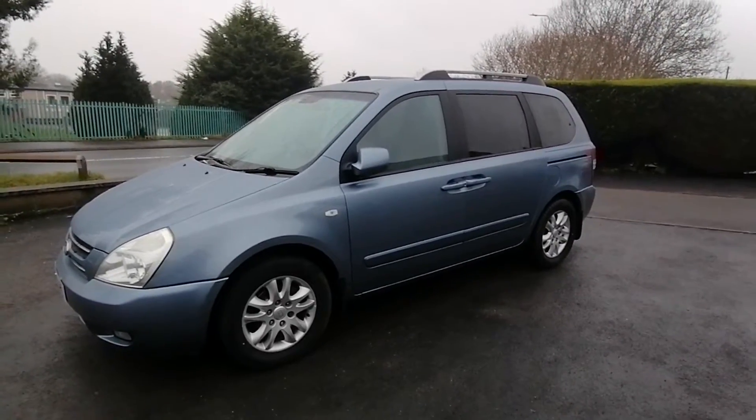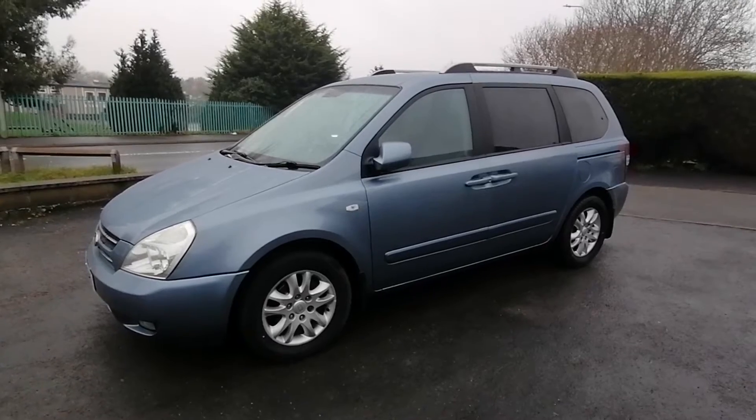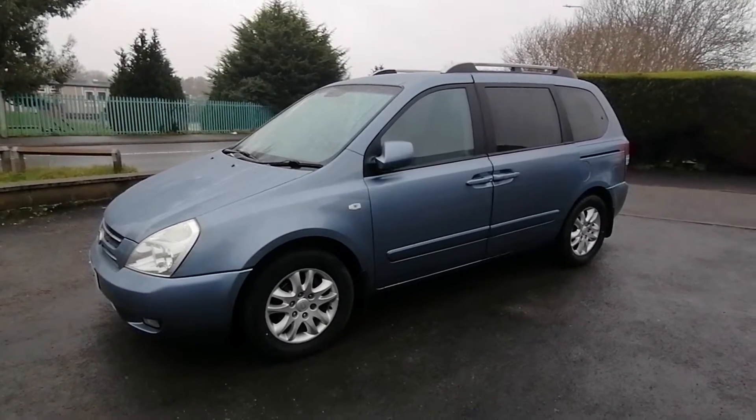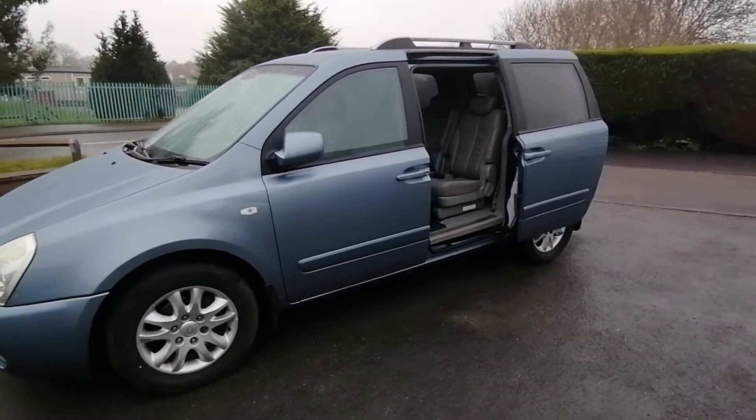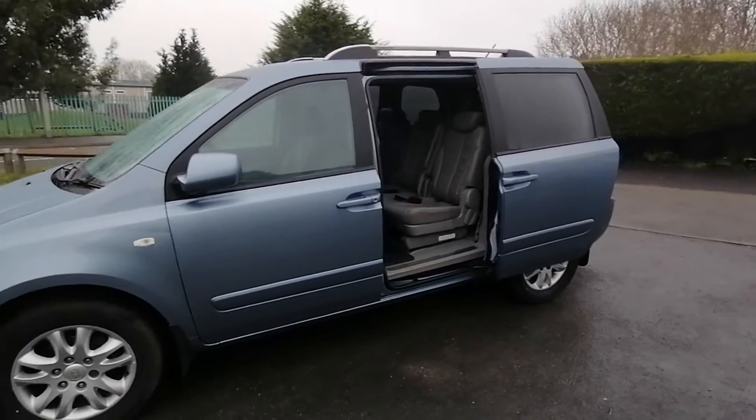This top of the range Kia Sedona has a host of extras and options which you'd only expect to find on the top of the range limousine. Both the rear doors are sliding and work off the remote control.